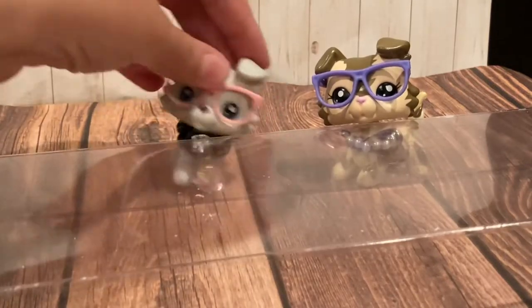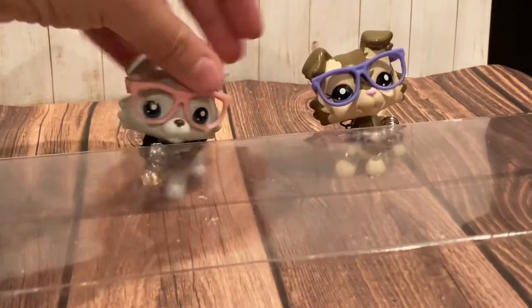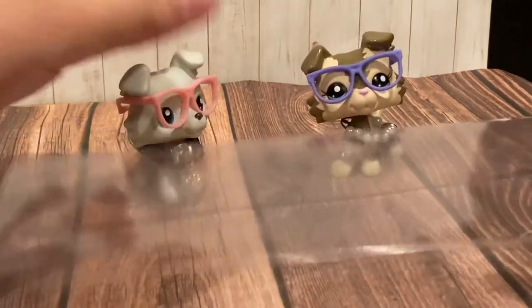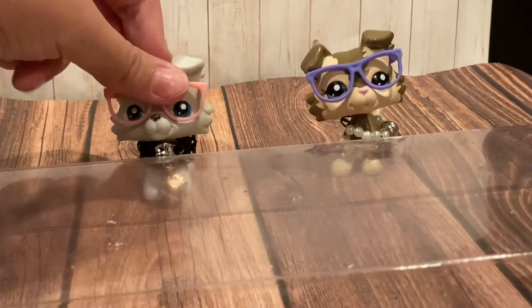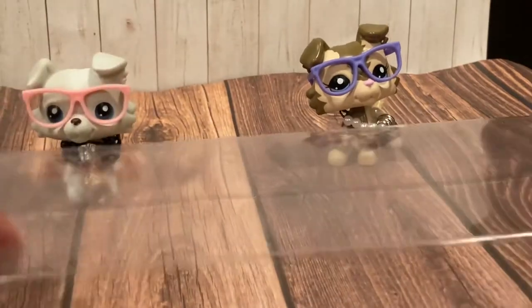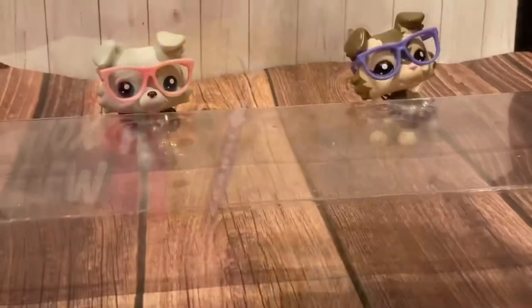Hi everyone! Today I'm doing this with my bad side, and today I'm doing this with my good side. We are twins — I'm the good side, I'm the bad side — and we're going to be opening up Mini Brands, Series Two. Let's get started!